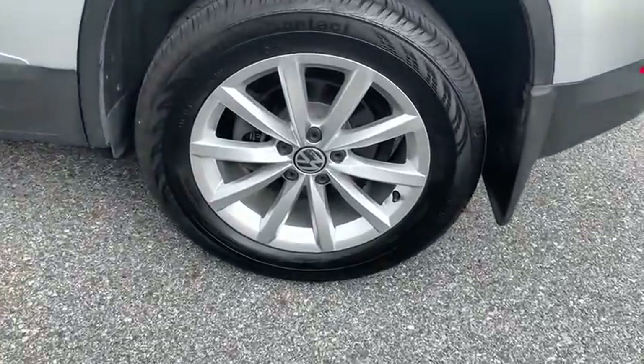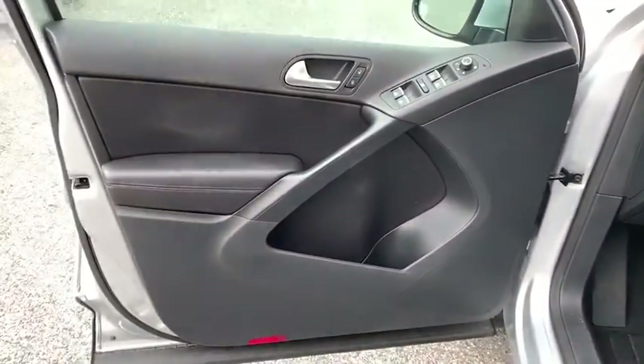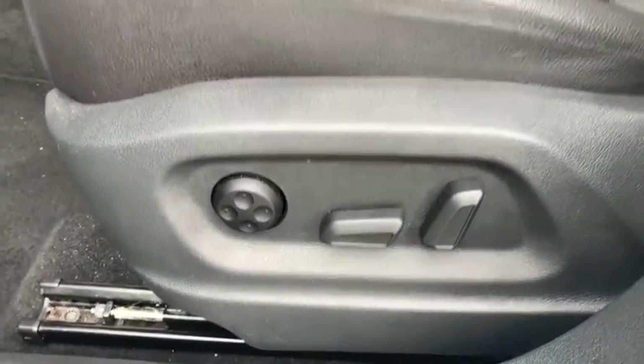Here are some of this vehicle's great options: backup camera, keyless entry, anti-lock braking system, stability control, traction control, all-wheel drive, power passenger seat, steering wheel audio controls, leather-wrapped steering wheel, Bluetooth.